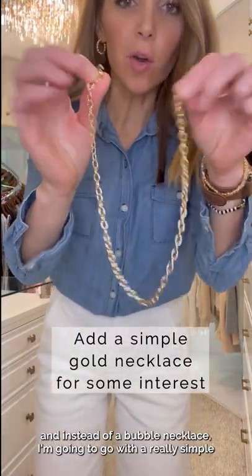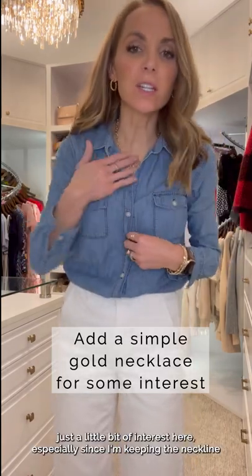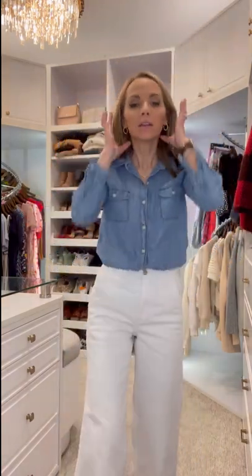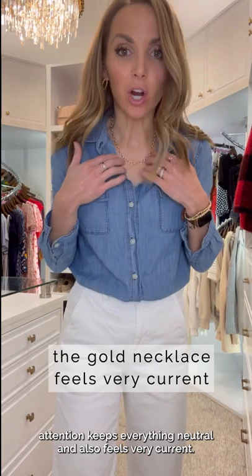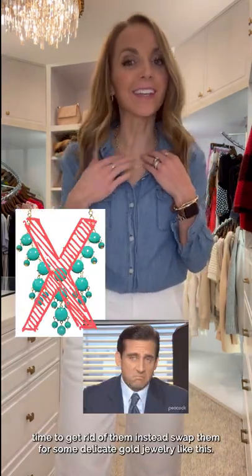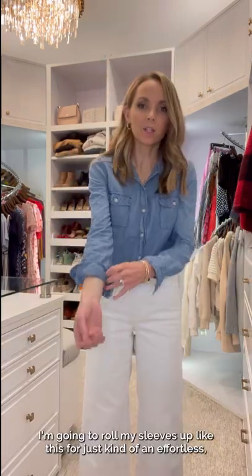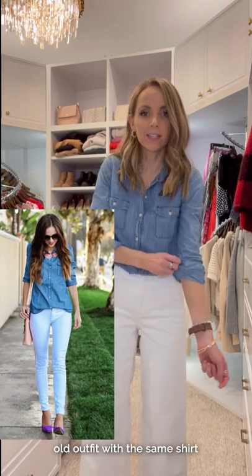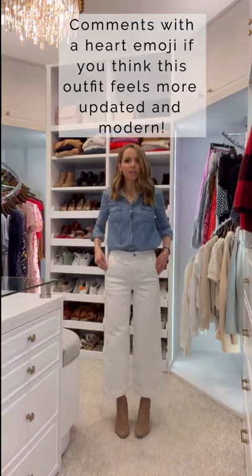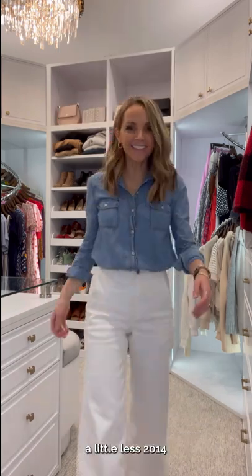And instead of a bubble necklace, I'm going to go with a really simple gold necklace. It gives just a little bit of interest, especially since I'm keeping the neckline quite open, but it doesn't draw that flashy, bright attention — keeps everything neutral and also feels very current. If you still have bubble necklaces in your closet, it's time to get rid of them. Instead, swap them for some delicate gold jewelry like this. I've updated that outfit with the same shirt into something that feels more modern, more neutral, more elevated, a little less 2014.